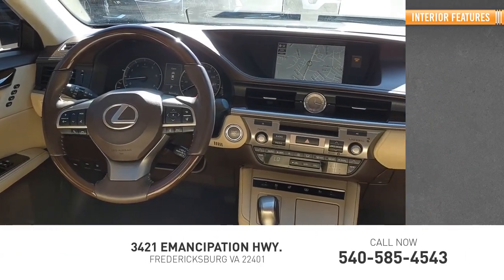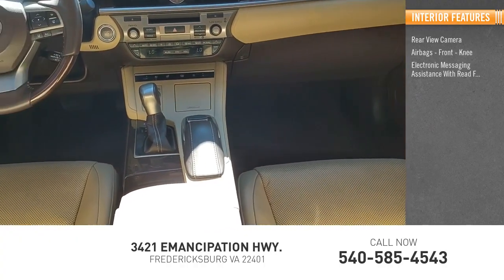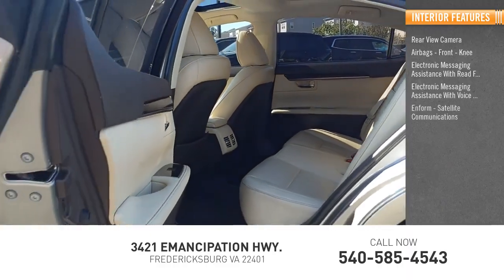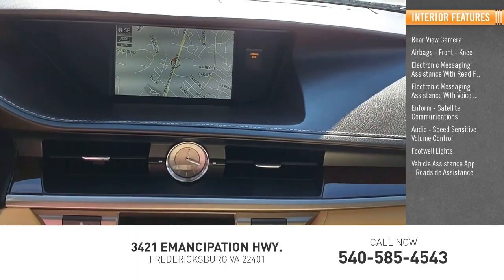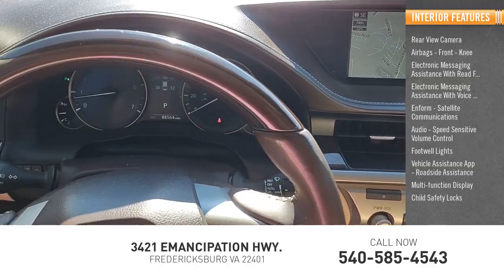Inside you'll find rear-view camera, airbags, front knee, electronic messaging assistance with read function, electronic messaging assistance with voice recognition, and form satellite communications, audio, speed-sensitive volume control, footwell lights, vehicle assistance app, roadside assistance, multi-function display, child safety locks.